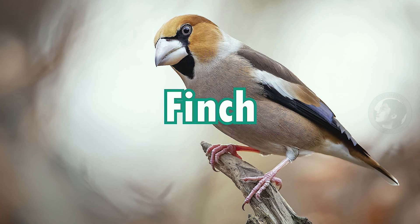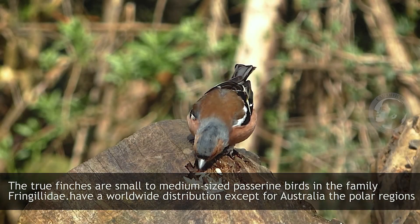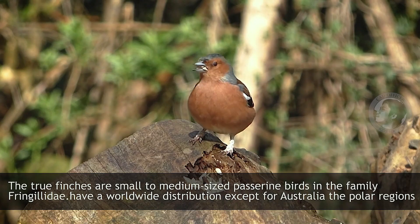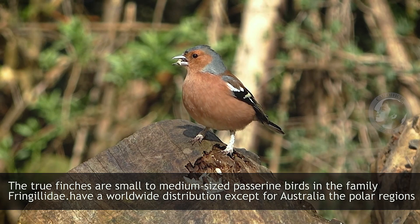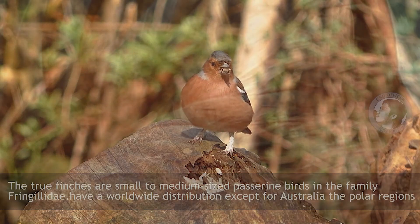Finch. The true finches are a small to medium-sized passerine bird in the family Fringillidae. They have a worldwide distribution except for Australia and the polar regions.